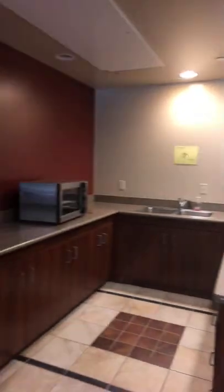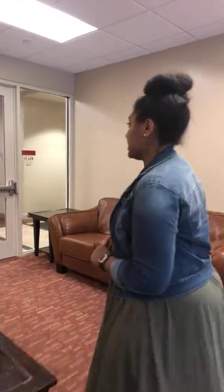Does West and South also have kitchens like this? No — East is going to be the only one that has the oven and the stove. But they do have a smaller version: counter space, a microwave, a sink, and a toaster oven, but they will not have the stove and the oven.